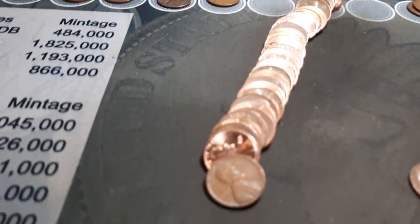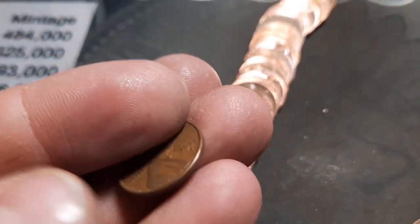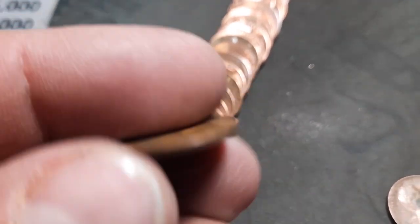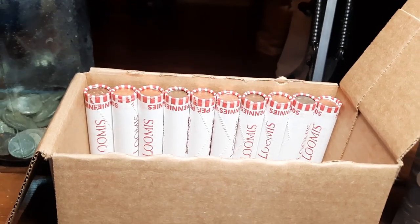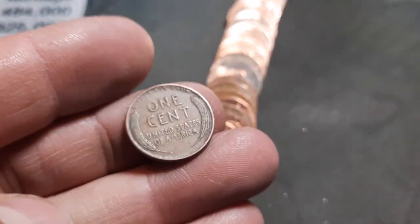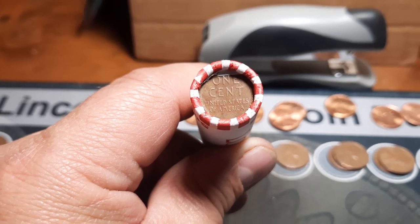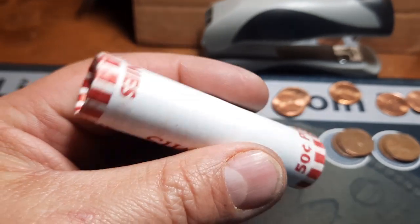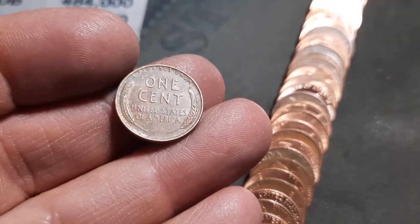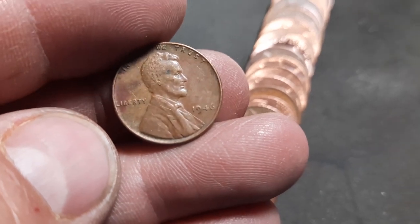Roll 39 and that will give up wheat penny number 12 — a 1950 out of Denver. Roll 40 and wheat penny number 13 will be a 1946 out of Philly. Roll 41 — on the bottom of this roll we have a wheat cent ender, number 14 of the box. Getting it opened up — there's our ender. Doesn't look too old, pretty decent shape, good detail on the wheat ears — another 1946 out of Philly.